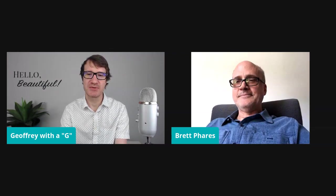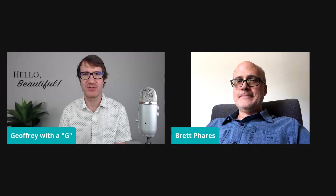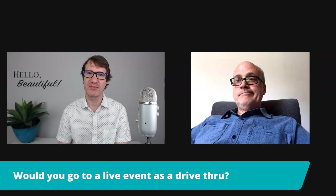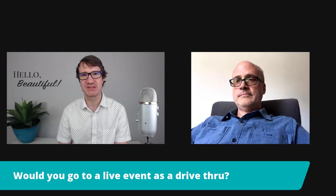Helen posed an interesting point about drive-throughs. There's been a lot of talk about concerts going in that direction. I'm not really sold on driving up to a venue in your car and listening to a concert. Maybe in some forms, digital art could be adapted that way.